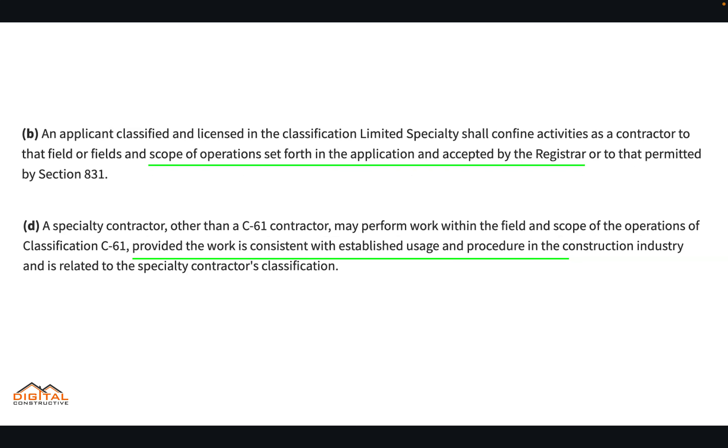The first one is point B: an applicant classified and licensed in the classification limited specialty shall confine activities as a contractor to that field or fields and scope of operations set forth in the application and accepted by the registrar, or to that permitted by section 831.